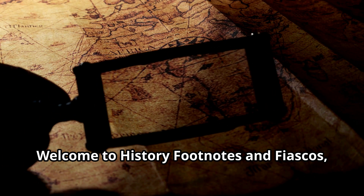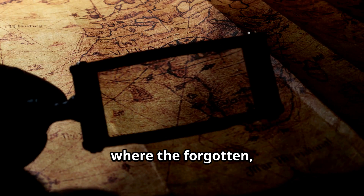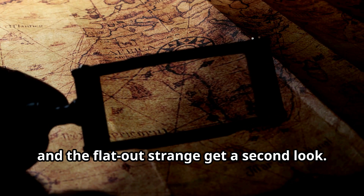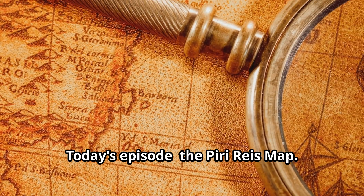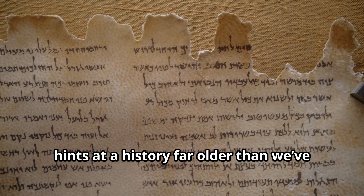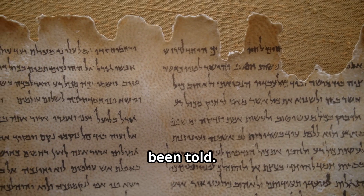Welcome to History Footnotes and Fiascos, where the forgotten, the forbidden and the flat-out strange get a second look. Today's episode: The Piri Reis Map — a document that defies explanation and hints at a history far older than we've been told.